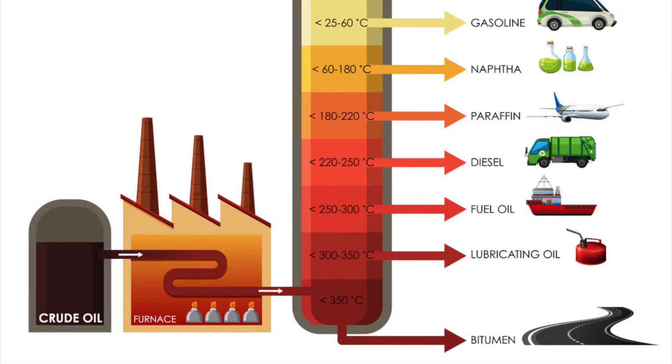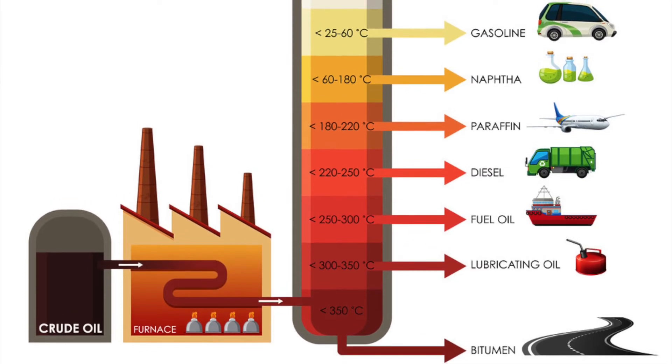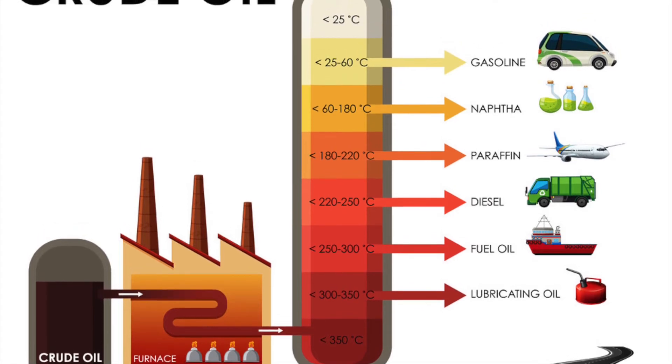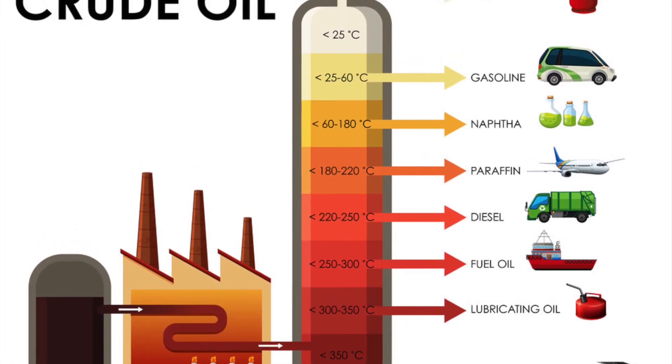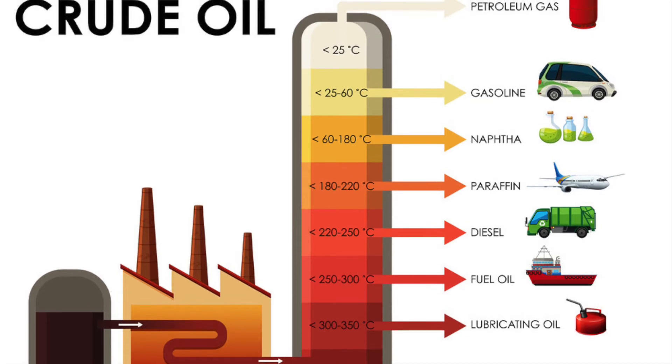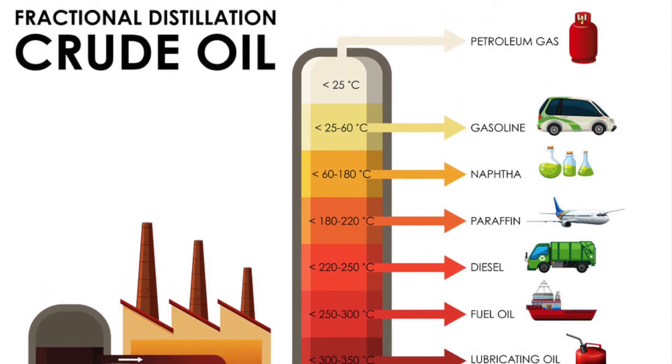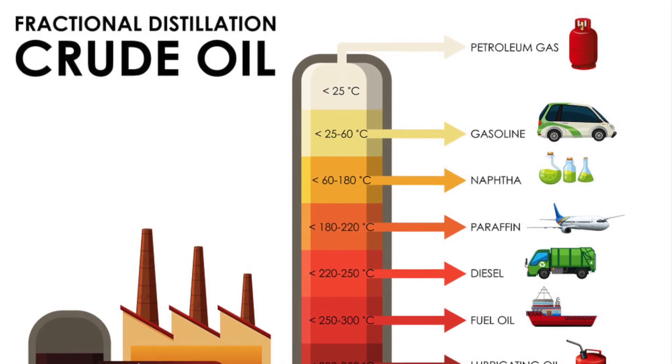The bottom layer is a heavy gas oil, then above that sits the lubricating oil, then kerosene, and gasoline on top. However, these are all still touching, so it has to go through a little more processing to separate the gas from the other types of oil. Then we have the gasoline we use in our cars today.